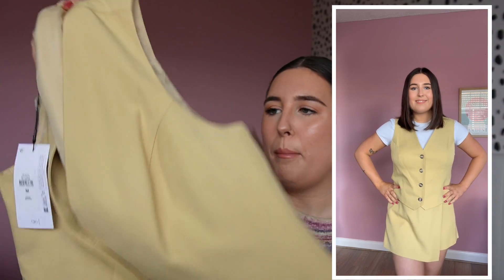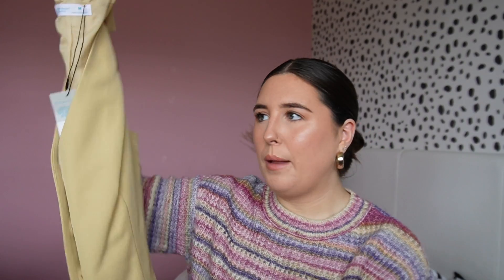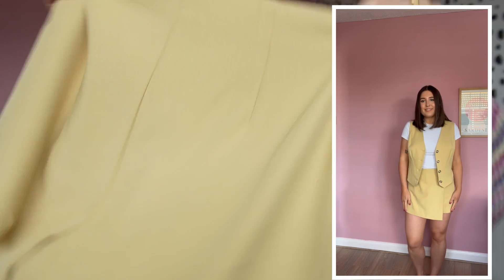I picked up a co-ord - a little waistcoat and skort set. The waistcoat is in yellow, not quite mustard but definitely heading that way, and it feels really good quality for only £12. I got it in a size medium because sometimes things don't go up over my boobs. It's got really nice buttons and I think it would look great with blue denim jeans or leopard print trousers. The skort comes in the same color, has a zip up the side, and I got it in a size 10 - also £12, so the whole co-ord is £24.